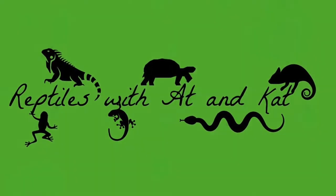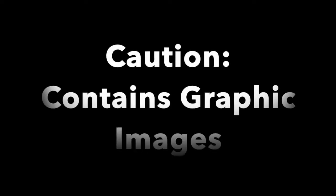This episode of Reptiles with Att and Cat is dedicated to Wild Care Cape Cod. I was lucky enough to land an internship there this summer, and I want to share some of my experience with you. So stay tuned to meet some of the patients from July and early August of 2019.